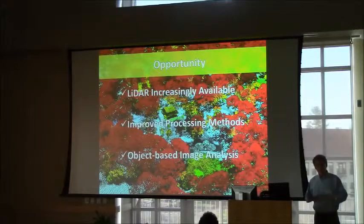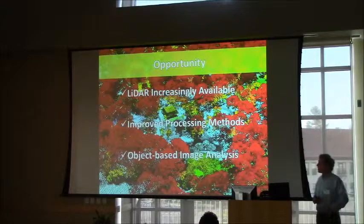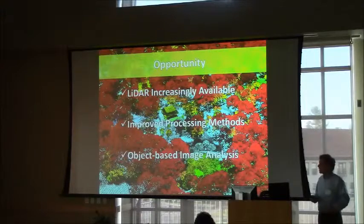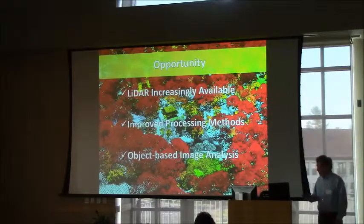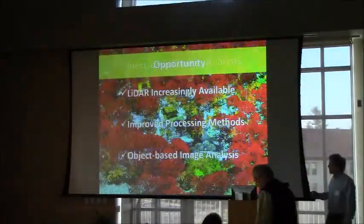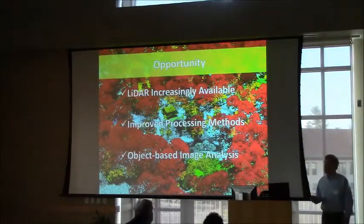Fortunately, there's some good news. There are many different types of high-resolution data sets available now. In particular, LiDAR — Light Detection and Ranging. Many of you are probably familiar with those data sets. In the United States, less so in Canada, many states are approaching near-complete coverage with LiDAR, including Vermont. There are some improved processing methods, and in particular, we like to use object-based image analysis.